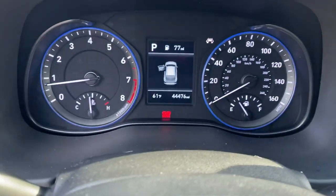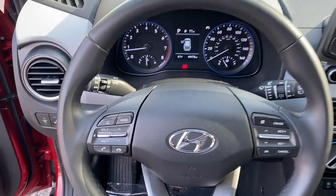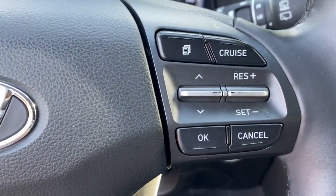These are just some of the great options this vehicle comes with: backup camera, leather steering wheel, floor mats, brake actuated limited-slip differential, and engine immobilizer.